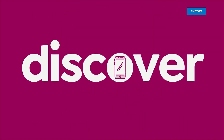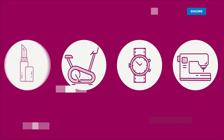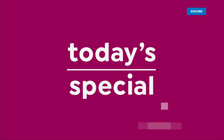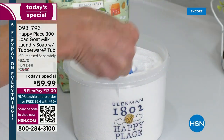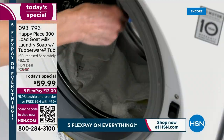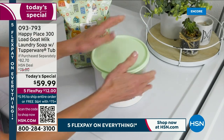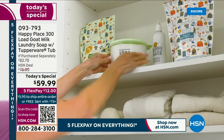Today's special. All of our viewers, all of our fans, and all of our neighbors love the Goat Milk Laundry Soap. You've made it the number one all-time bestseller from Happy Place here at HSN. We know you love it so much — we brought it back, we made it bigger, and we made it better.